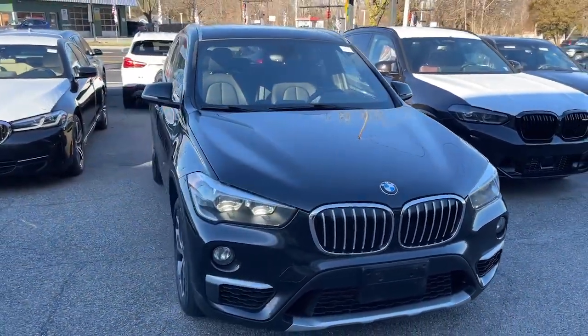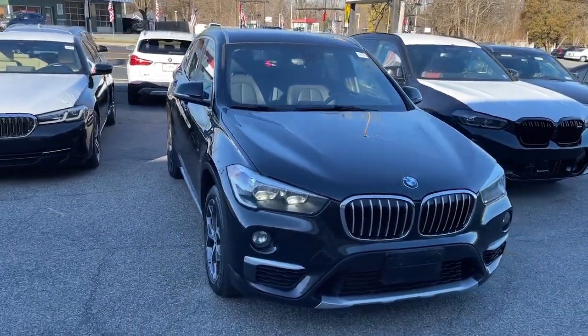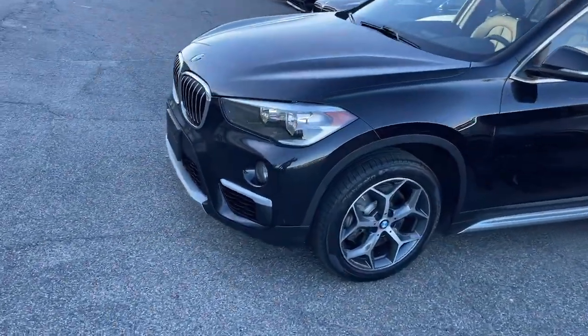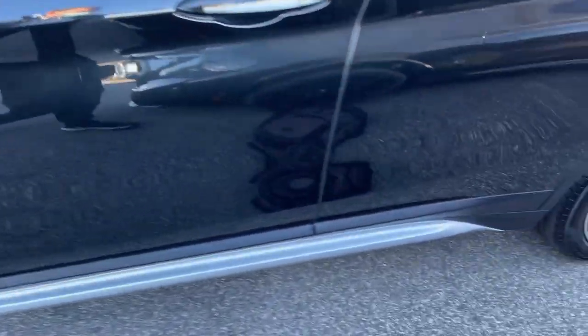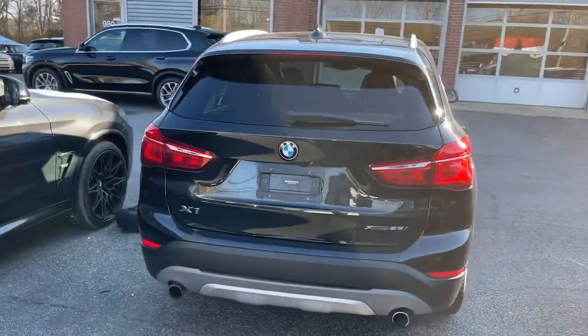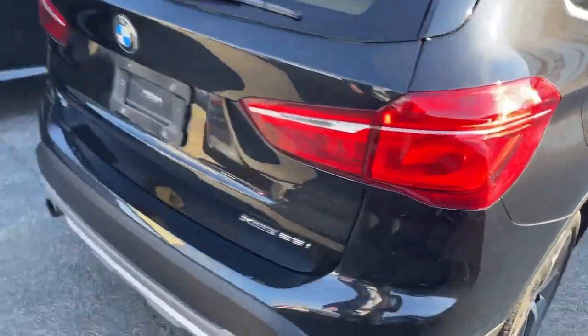Get acquainted with the 2018 BMW X1. With less than 35,000 miles on it, the X1 harnesses the power of world-class engineering to deliver performance, luxurious comfort, the latest in safety features, and a rugged can-do attitude. The following are some of this vehicle's highlighted options.